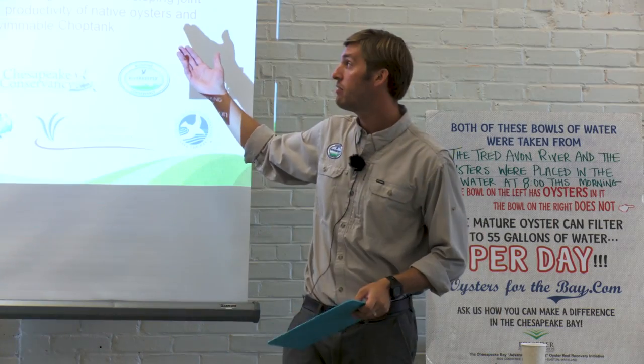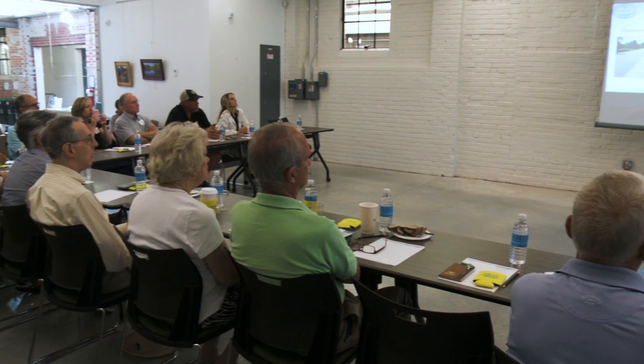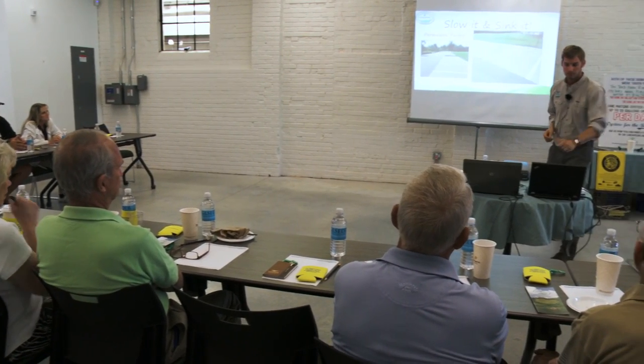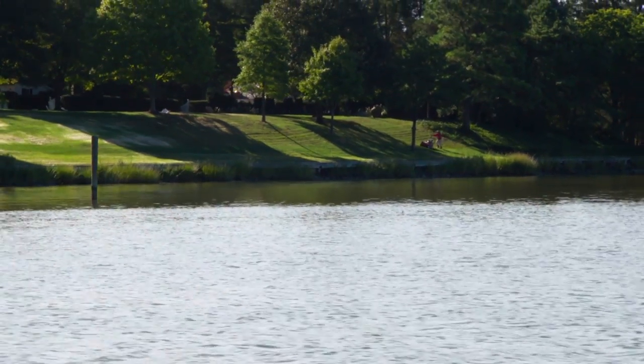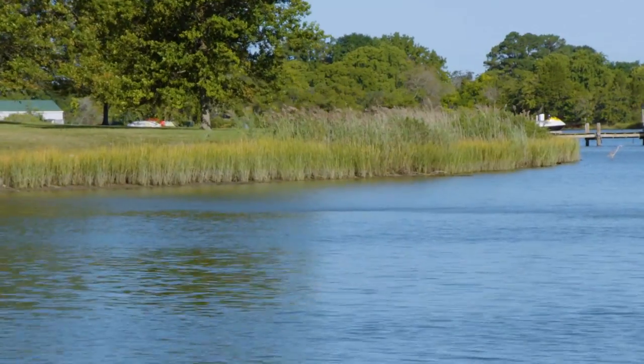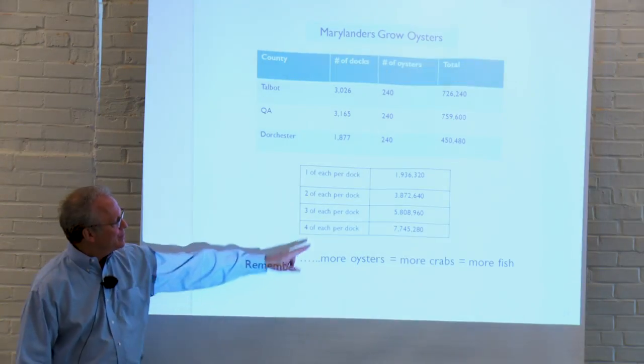On the community engagement front, groups like the Midshore Riverkeeper Conservancy also receive these data and engage with others through a partnership called Envision the Choptank. This network of local organizations, agencies, and individuals work with landowners on many fronts — like reducing fertilizer use to clean up runoff, moving away from riprap and constructed riverbanks to living shorelines, and growing oysters on private property.